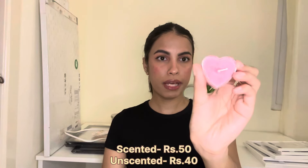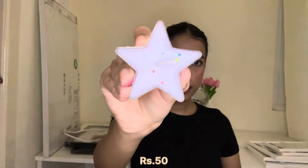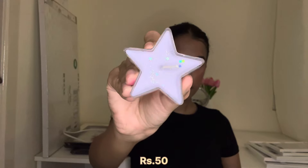I also got a star-shaped candle from The Candle Cottage — it has glitter in it and is unscented, but when you light it the glitter starts moving around, which looks really pretty. These were really affordable — around 50 rupees for the star one and 40 to 60 rupees for the heart ones. Not sponsored, but they were just too cute not to show you.